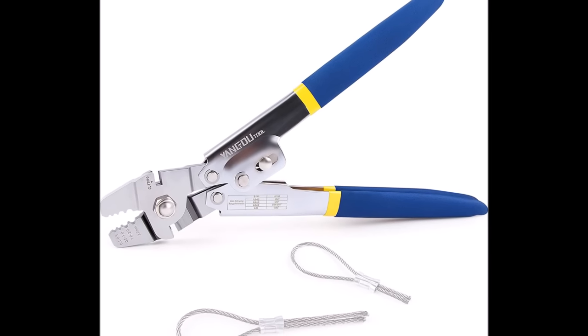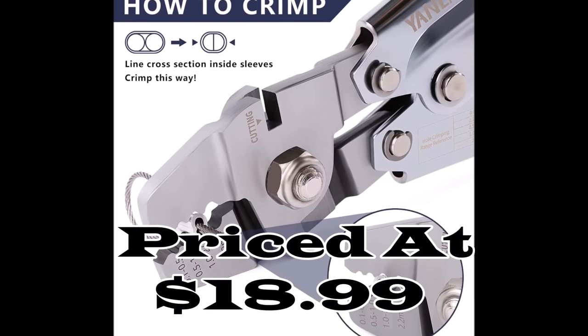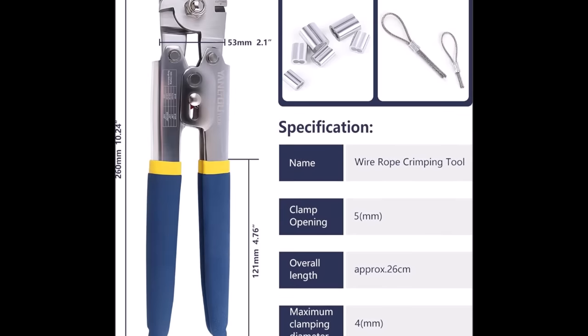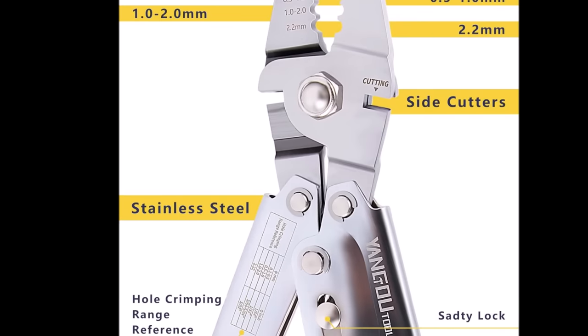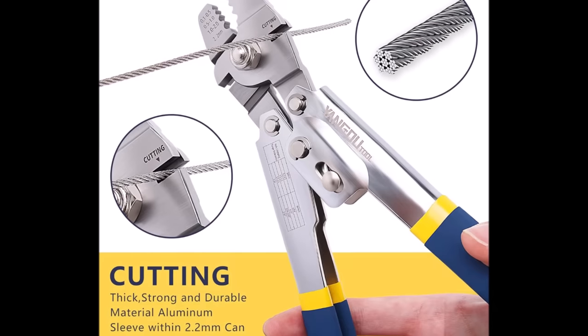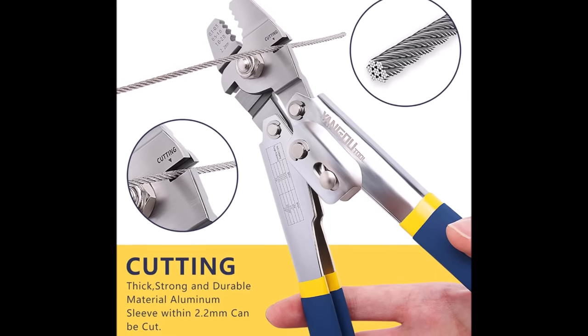Number nineteen: the Yangato wire fishing rope crimping and cutting two-in-one tool, priced at $18.99, is a must-have for anglers seeking convenience and versatility. This tool combines the capabilities of a crimping tool and a cutting tool into one compact device. It offers four different hole sizes to accommodate various cable diameters, making it suitable for a wide range of fishing line sizes.